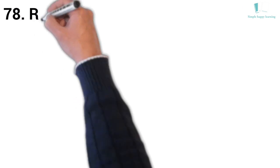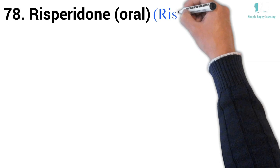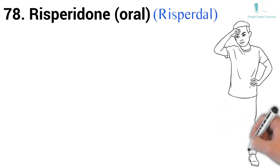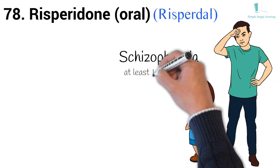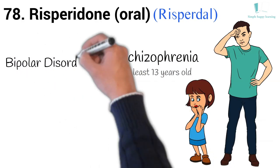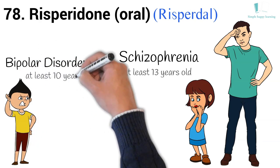78. Generic name: Risperidone, oral. Brand name: Risperdal. Risperdal is used to treat schizophrenia in adults and children who are at least 13 years old. Risperdal is also used to treat symptoms of bipolar disorder (manic depression) in adults and children who are at least 10 years old.